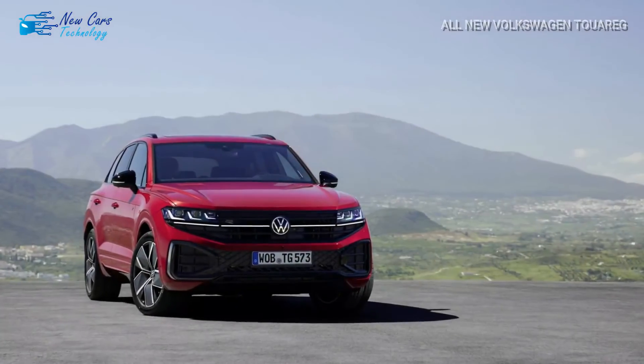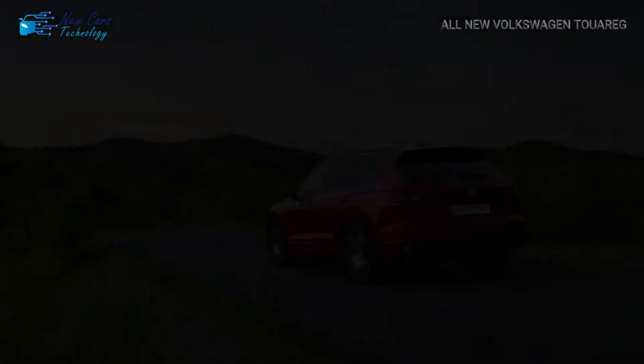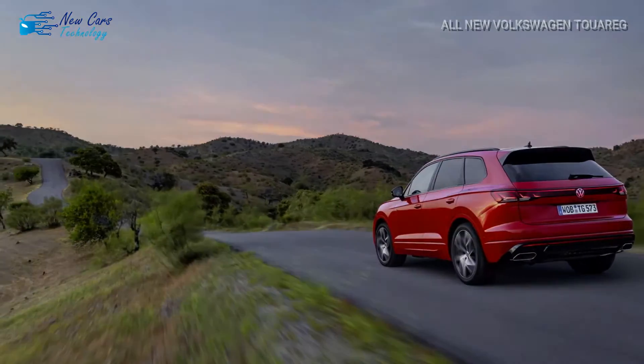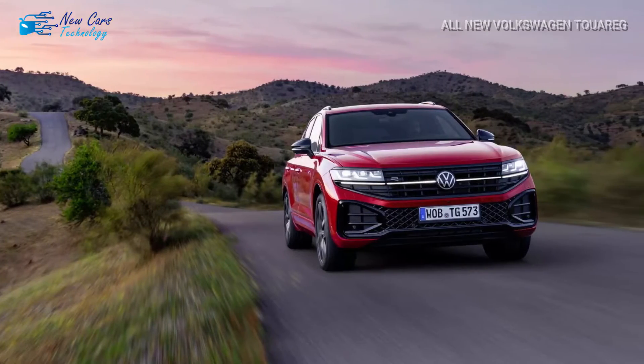The R is also outfitted with new blue brake calipers, blue interior accents, 20-inch Bryga alloy wheels, new leather seats, a panoramic sunroof, and 4-zone automatic climate control.